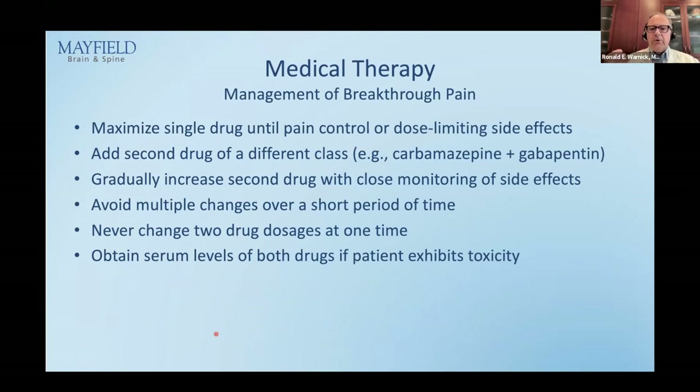For breakthrough pain: maximize the first drug before adding a second, and the second drug should be of a different class — if you have Tegretol (sodium channel blocker), add gabapentin (calcium channel blocker). Gradually increase the second drug. Try to avoid overreacting — wait a few more days before increasing because you don't want the patient toxic and falling. Never change two drugs or two drug dosages at the same time; if there is a problem, you won't know which caused it. Change only one thing at a time.